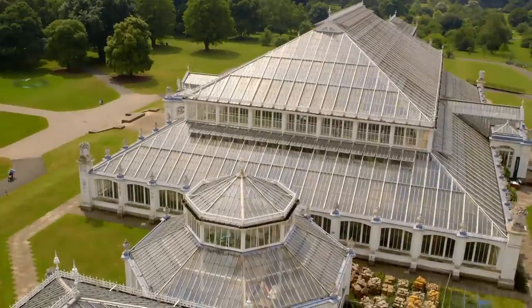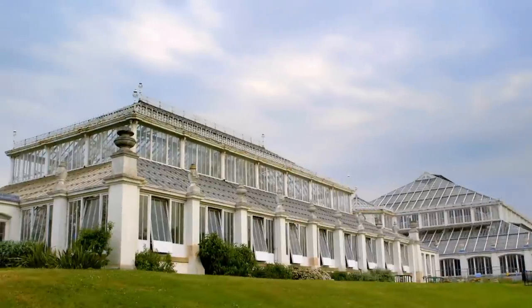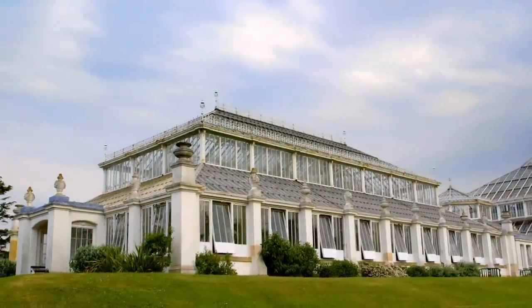The Temperate House is tremendously important to the work that Kew does. It's one of the listed buildings at Kew and part of the World UNESCO Heritage Site, and it houses about 4,000 different plants from all over the world.